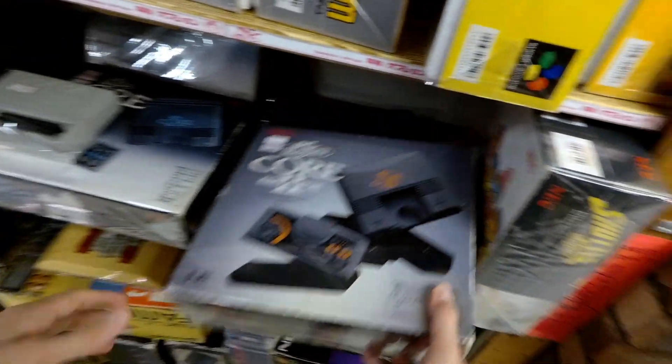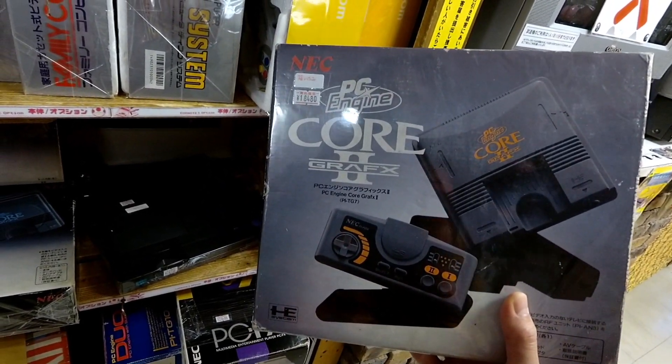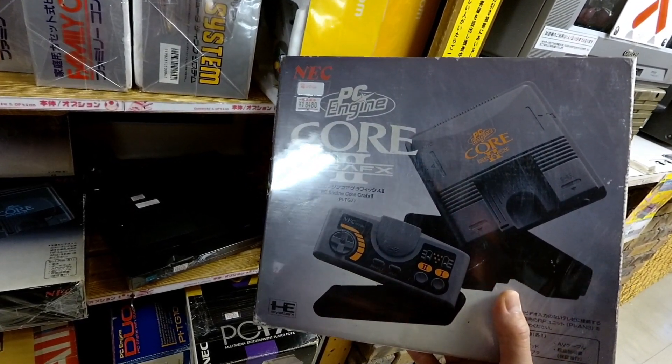It's cool to see a lot of this. You do not see Core Graphics 2s for the PC Engine complete in box — you just do not find these. $180 is steep, but then again you don't see them; they're hard to find.